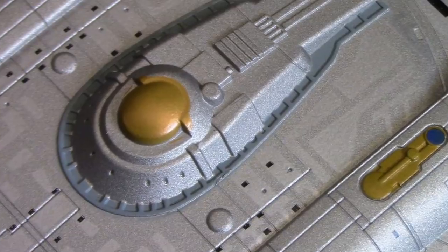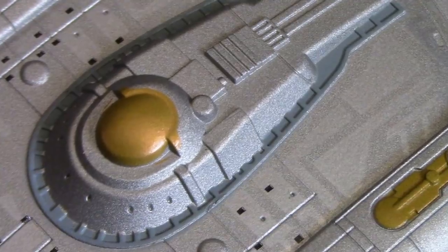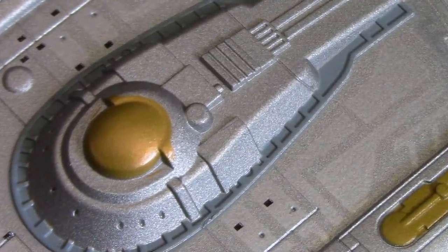The bridge module again looks great. You've got this nice blue — kind of like a robin's egg blue like we see later on the refit — a little bit around there. And the gold on top. Just a nice overall bridge. On the Constitution class it's called the BC deck — the two decks under the bridge.